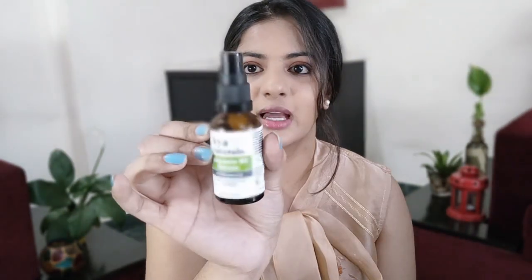I like the Via Naturals packaging a little more than the Minimalist one because it comes in a pump. Using a pump is simpler than using a dropper, because sometimes with a dropper the serum comes out from the top and everything gets messy. That doesn't happen with pump packaging, so Via Naturals gets one point here.